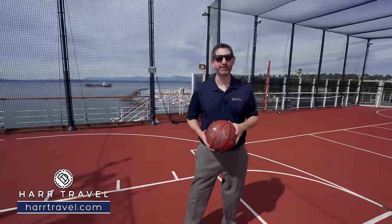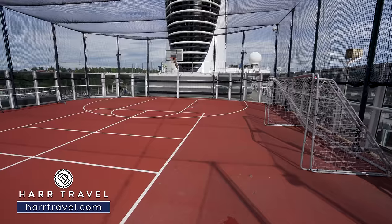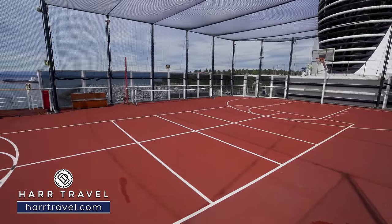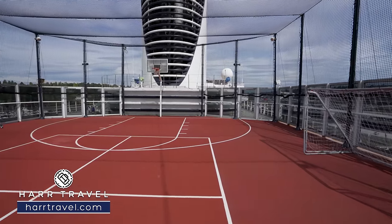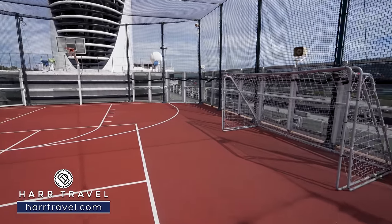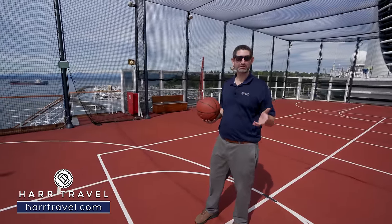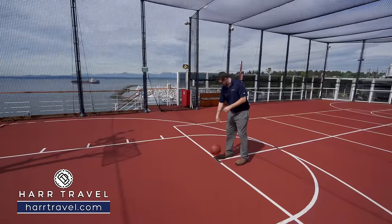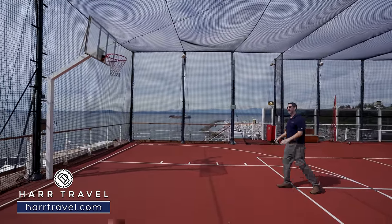On the very top of the ship aft, you're going to find a full-size sport court — actually a really large one for a ship this size. You've got basketball hoops on either side, soccer nets they'll put out, and the crew will come up here and have some awesome games. They can also set up pickleball or really any sport you're interested in. Growing up with a basketball coach for a dad, we always had to shoot free throws on every cruise including Holland America.